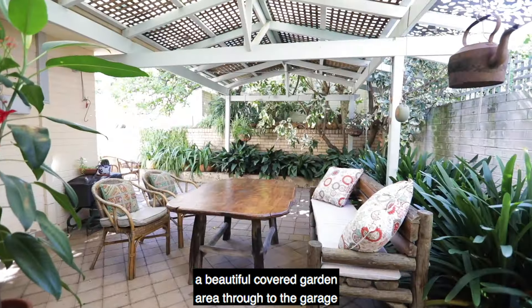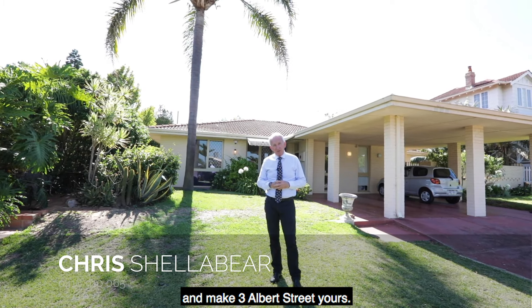This is an irresistible package in Claremont, at a very modest price, to make yours in 2020. So give me, Chris Chellaver, a call and make 3 Albert Street yours.